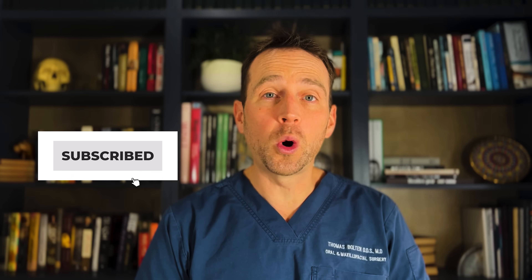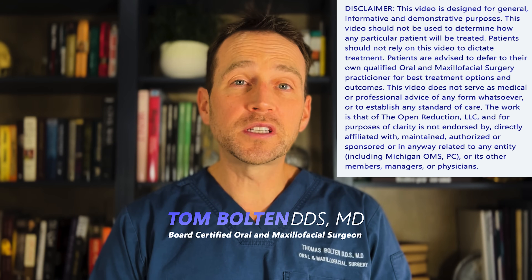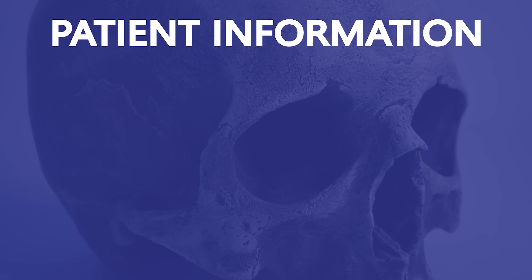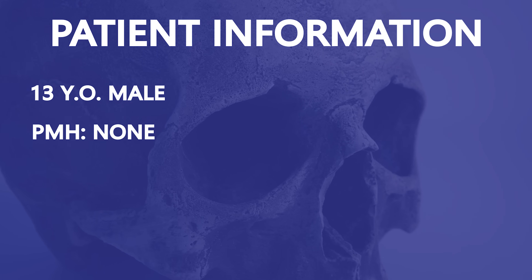Welcome to The Open Reduction, your channel covering all topics in oral and maxillofacial surgery. I'm Dr. Tom Bolton, and today we're discussing the treatment of an impacted maxillary canine.